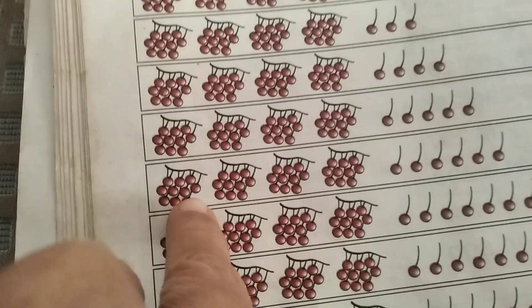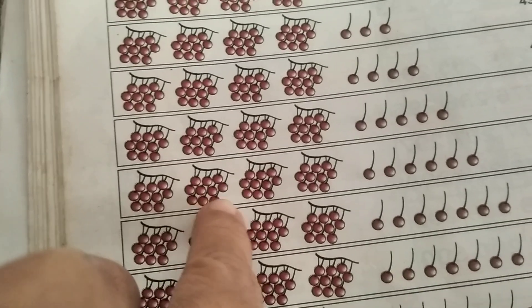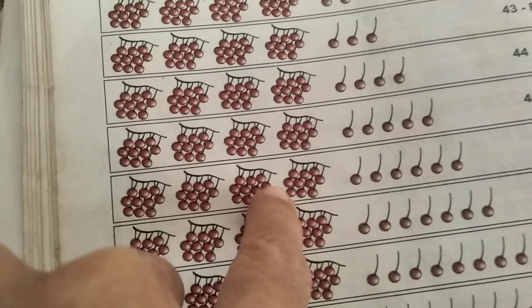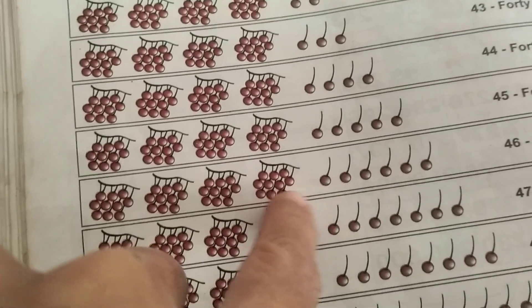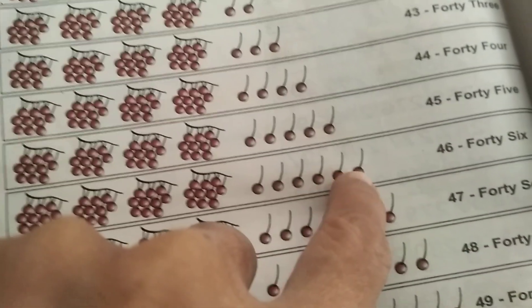1, 2, 3, 4, 5, 6, 7, 8, 9, 10, 11, 12, 13, 14, 15, 16, 17, 18, 19, 20, 21, 22, 23, 24, 25, 26, 27, 28, 29, 30, 31, 32, 33, 34, 35, 36, 37, 38, 39, 40, 41, 42, 43, 44, 45, 46.